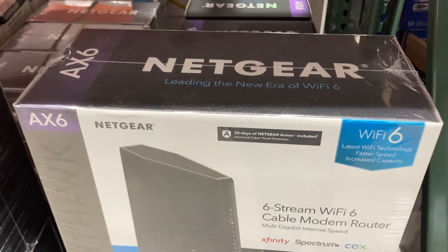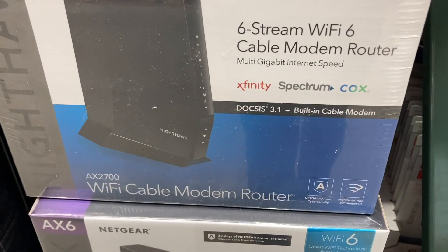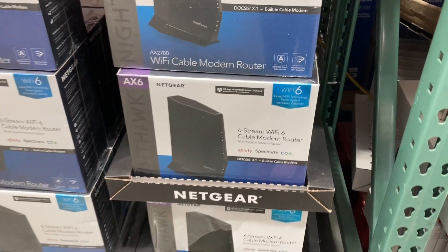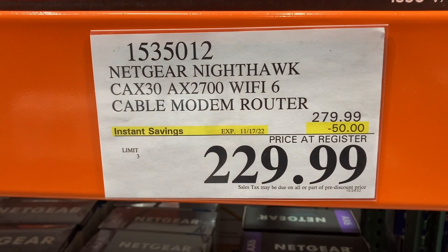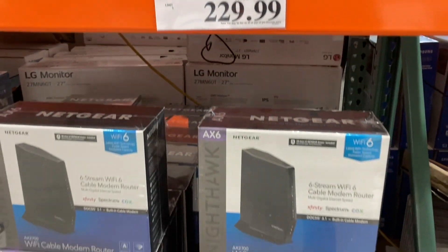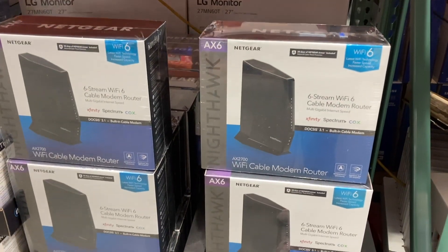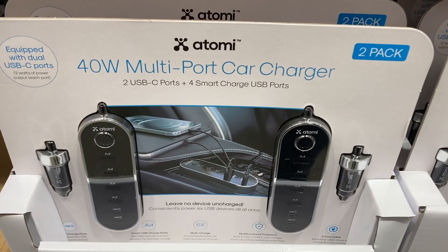If you guys are in need of a new router, they have the Netgear 6 streaming cable modem router, the AX2700 model, on instant savings until the 17th, so not too much longer. You're going to pay $229 for these.